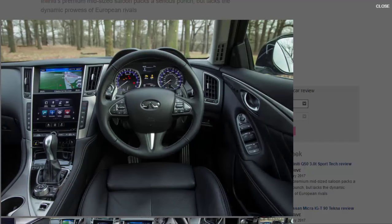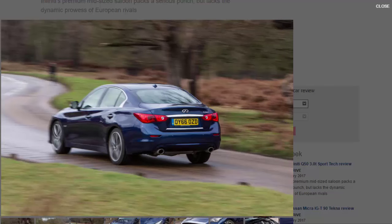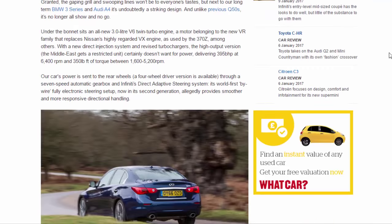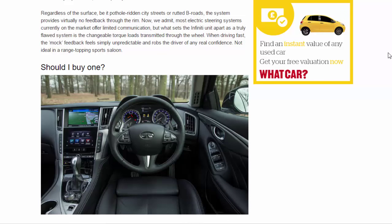It's a setup that would be all the more enjoyable if not for Infiniti's newly revised Direct Active Steering setup. The system removes the direct connection between steering wheel and steered axle for what its maker claims is smoother steering — however, smoother does not necessarily equal better. Regardless of the surface, be it pothole-ridden city streets or rutted B-roads, the system provides virtually no feedback through the rim. What sets the Infiniti unit apart as a truly flawed system is the changeable torque loads transmitted through the wheel when driving fast — the mock feedback feels simply unpredictable and robs the driver of any real confidence.